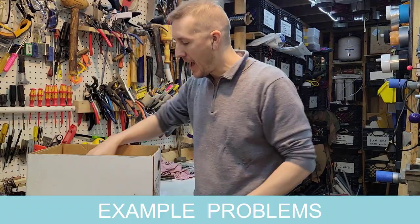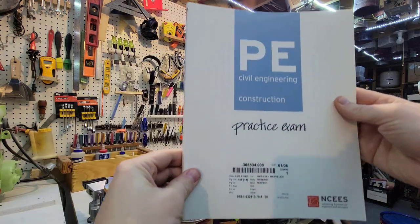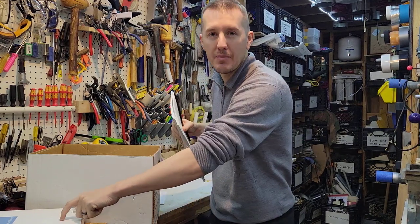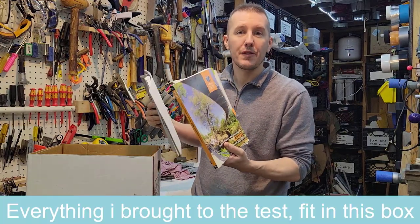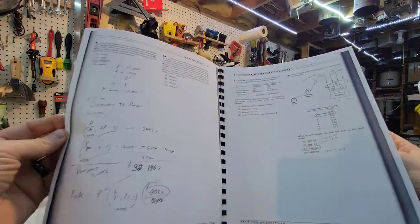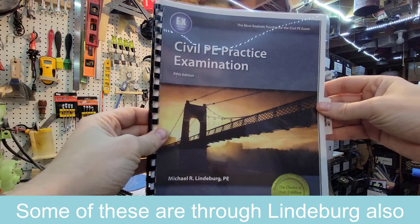You might need the Lindenburg book and some example problem tests. There are booklets with sample questions — a couple for each section. You can also find other sample tests beyond the ones provided by NCEES. The NCEES ones are available when you sign up for the test, and they're $30 to $40 to buy. Finding real-world problems — real questions and examples that are going to be on the test — that's the key.